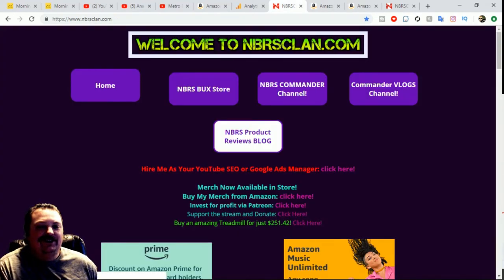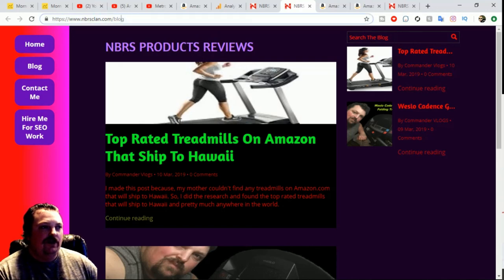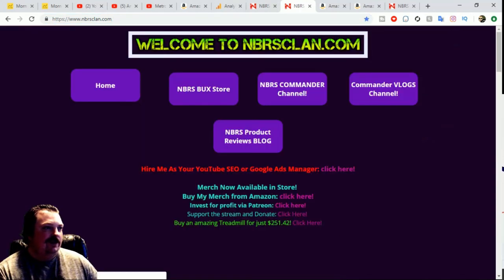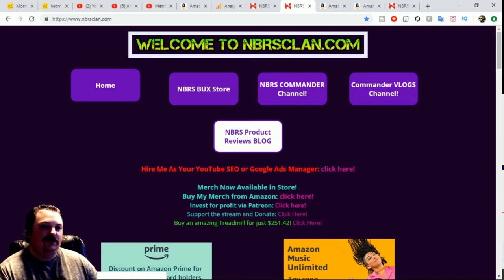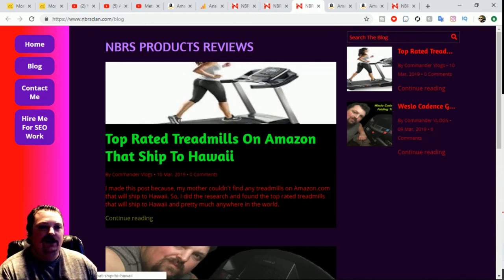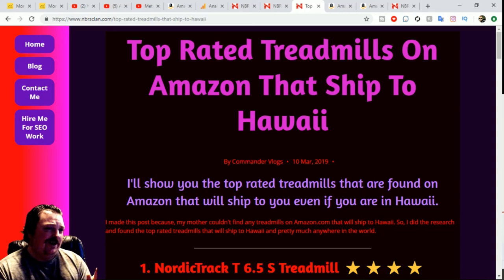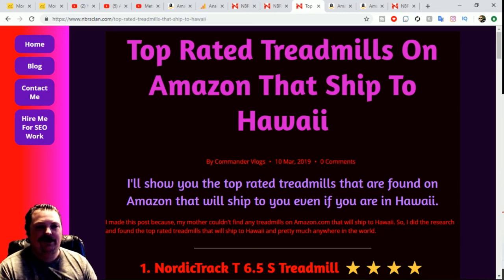I appreciate you watching the video and checking out the blog. If you go visit it and give it page views, that boosts it in SEO. You can go to NBRSclan.com or NBRSclan.com/blog and click on NBRS Product Reviews. Every time you visit, you're giving it more authority in search results, which is very helpful. Hopefully these vlogs will help somebody — maybe someone in Hawaii who can't find a treadmill that ships to them.